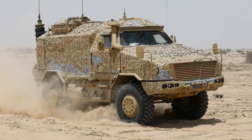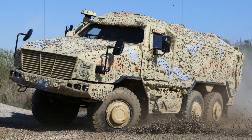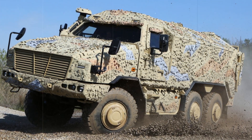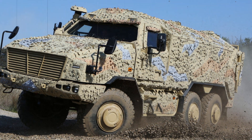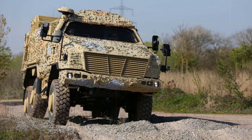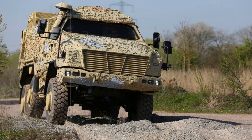The 4x4 variant of the Dingo 3 is engineered to deliver maximum protection in high-threat scenarios. With a compact yet powerful design, it supports a payload of up to 3 tons and is powered by a 240-kilowatt six-cylinder diesel engine, complemented by an automatic transmission and a central tire inflation system for optimal terrain adaptation.